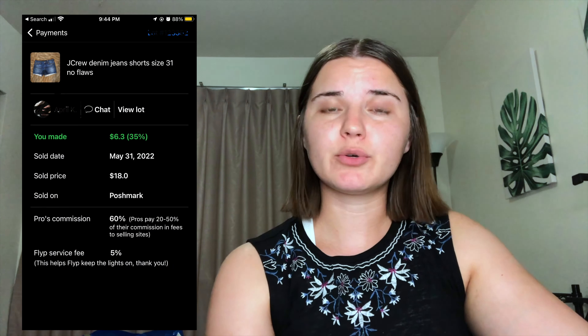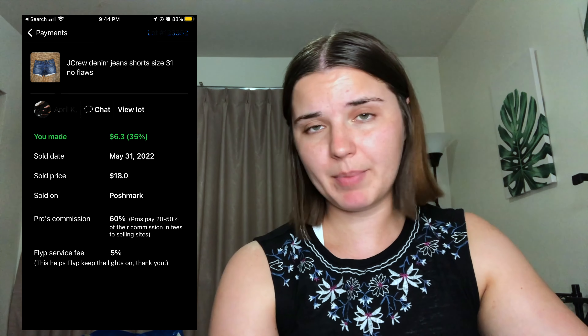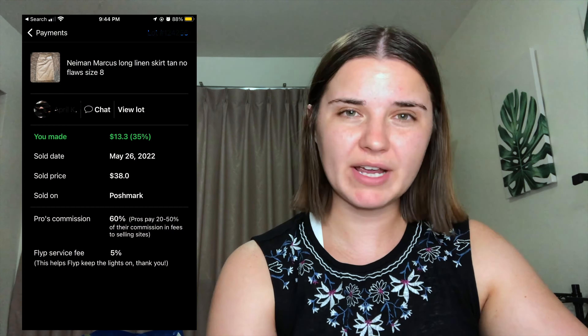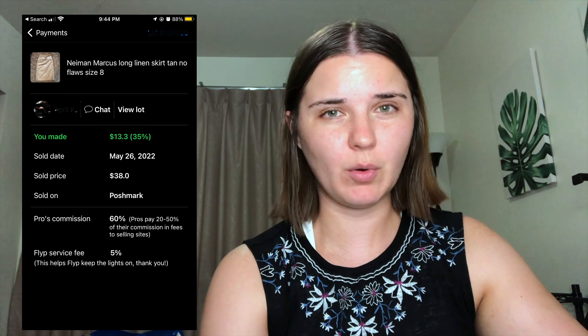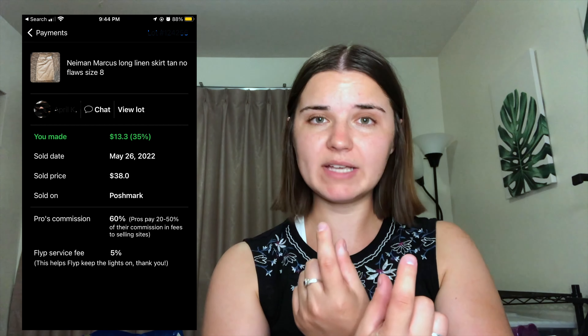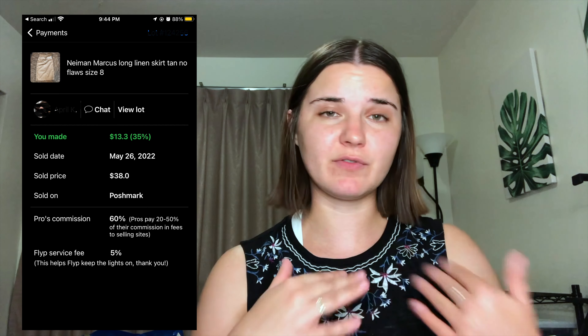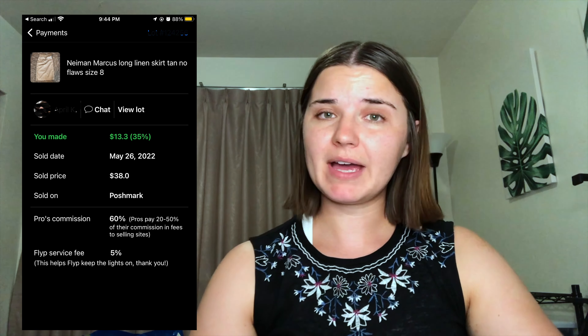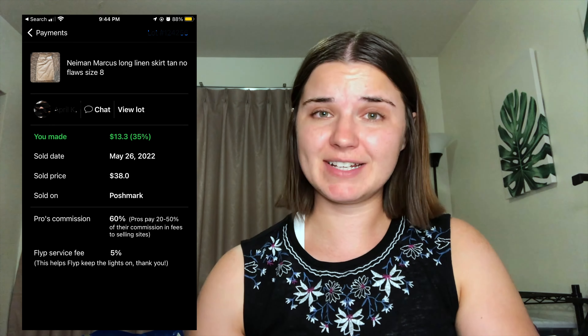Then we have this pair of J.Crew denim shorts and my payout was $6 and 30 cents. And then this is a brand I don't think I've ever picked up before — Neiman Marcus. It was a really cute skirt with an attached belt around the waist, very soft and cozy. My payout was $13 and 30 cents, so that was actually a really great flip.